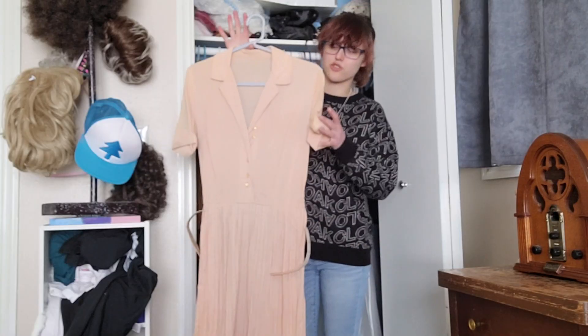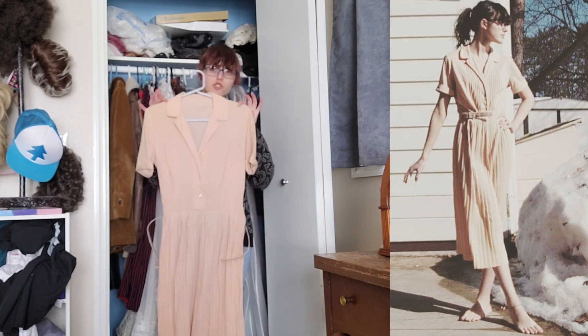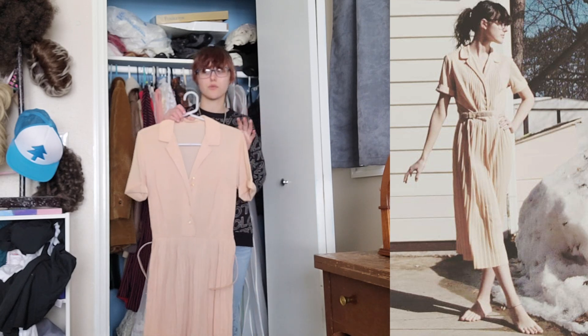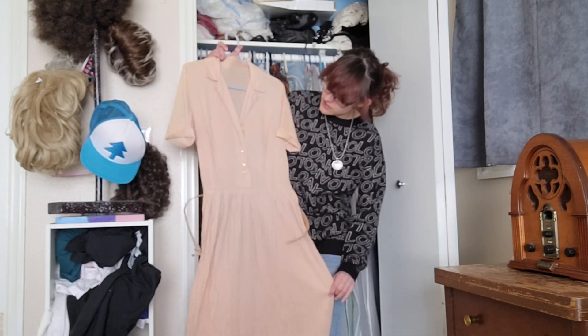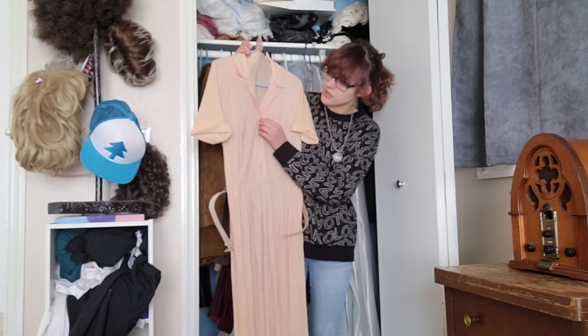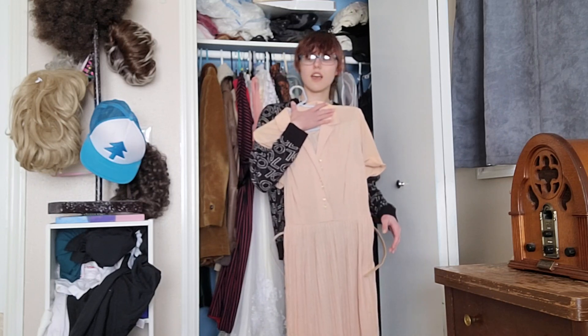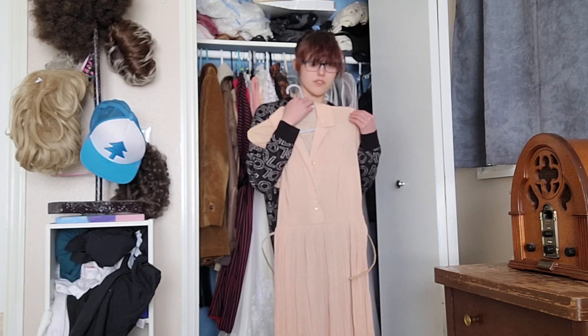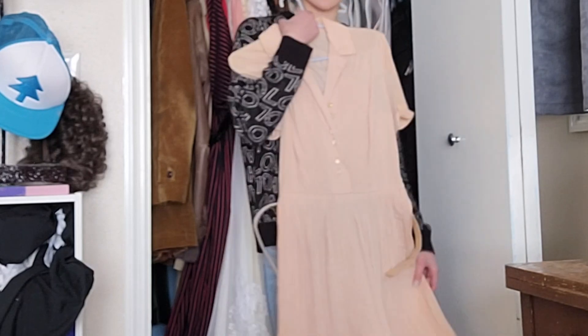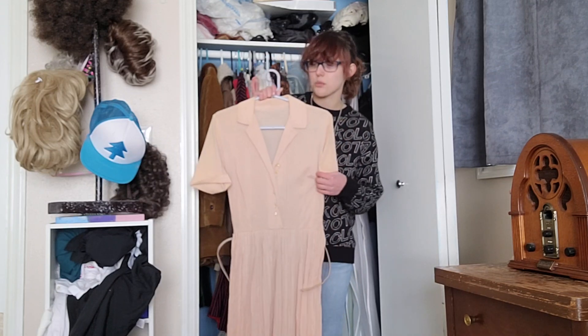My camera died so we're on my phone now. This dress has been seen on my TikTok and Instagram — it was the piece that really skyrocketed my love for vintage. I bought this dress and a coat at the same sale that made me want to collect vintage. It's a 50s or 40s style shirt dress with the original belt. A few buttonholes are a little loose, there's some snagging and light staining. I don't normally like basic colors like tans and browns, but this is the dress that started everything for me and I'll probably keep it forever.